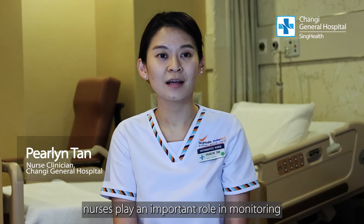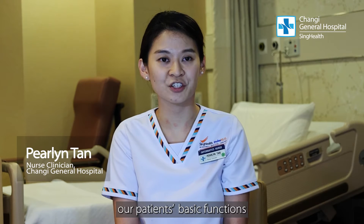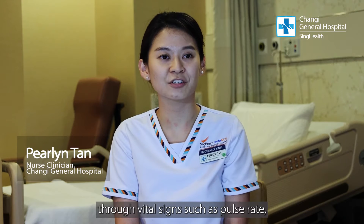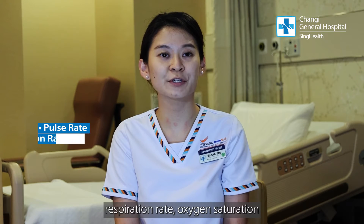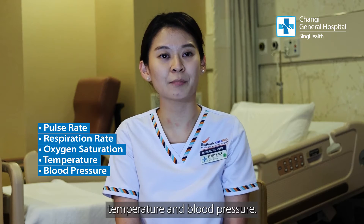Within the hospital, nurses play an important role in monitoring our patients' basic functions through vital signs such as pulse rate, respiration rate, oxygen saturation, temperature and blood pressure.